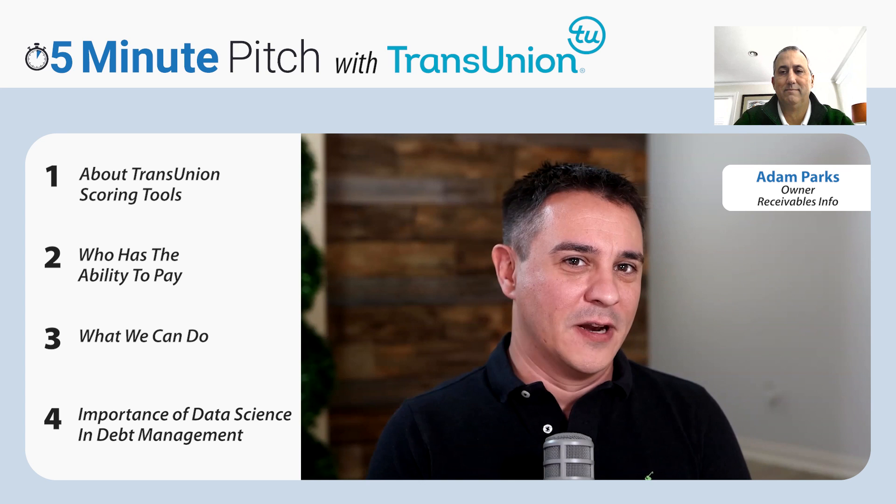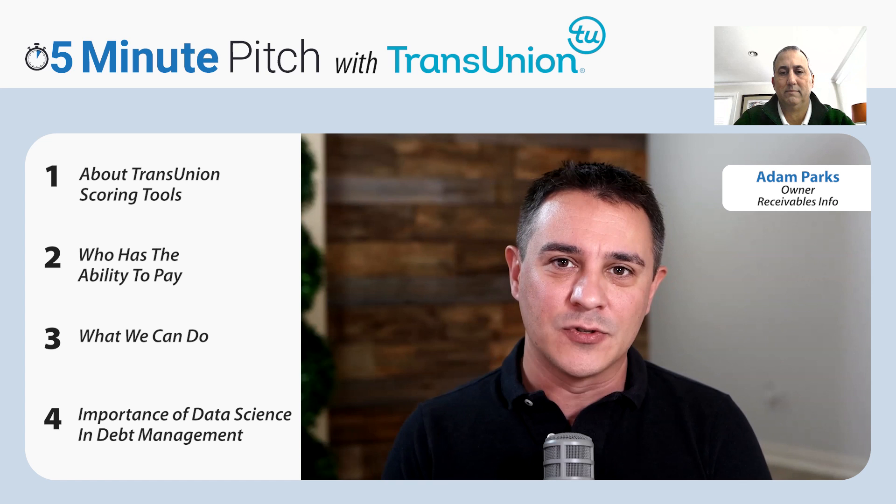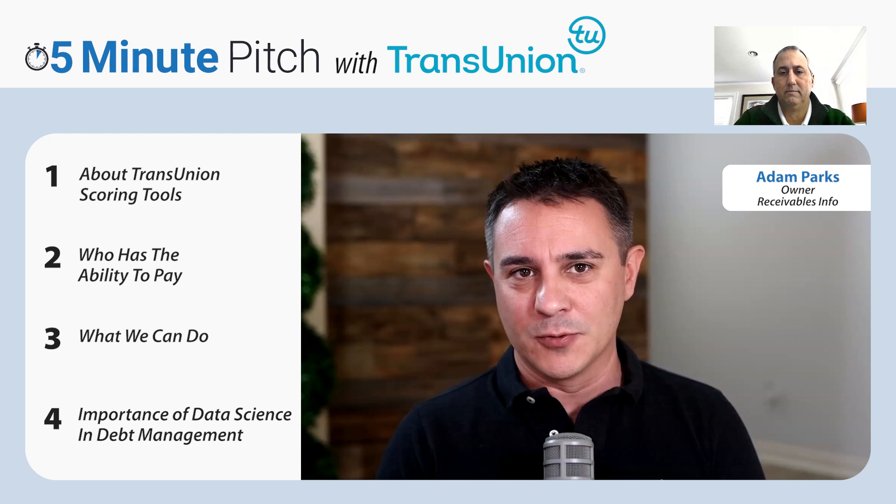Hello, everybody. Adam Parks here with another episode of 5-Minute Pitch. Today I am here with Jeffrey Ragsdale with TransUnion, who's going to talk to us all about the scoring products that they have to help improve efficiencies and account selections and a whole bunch of other performance-related items as it relates to the receivables management space.